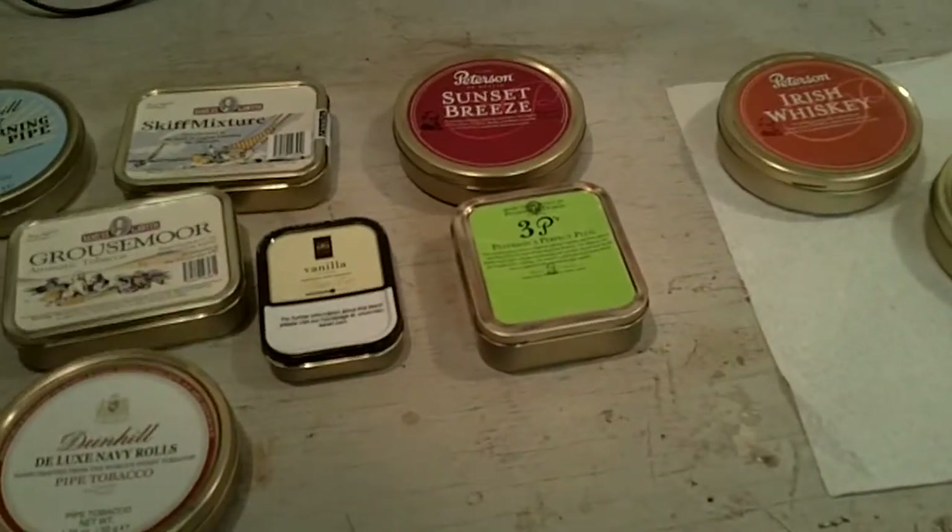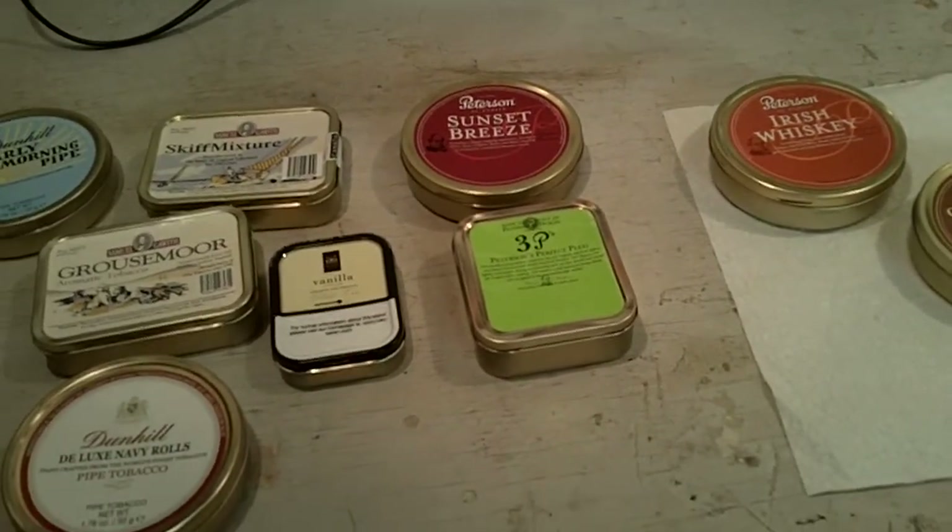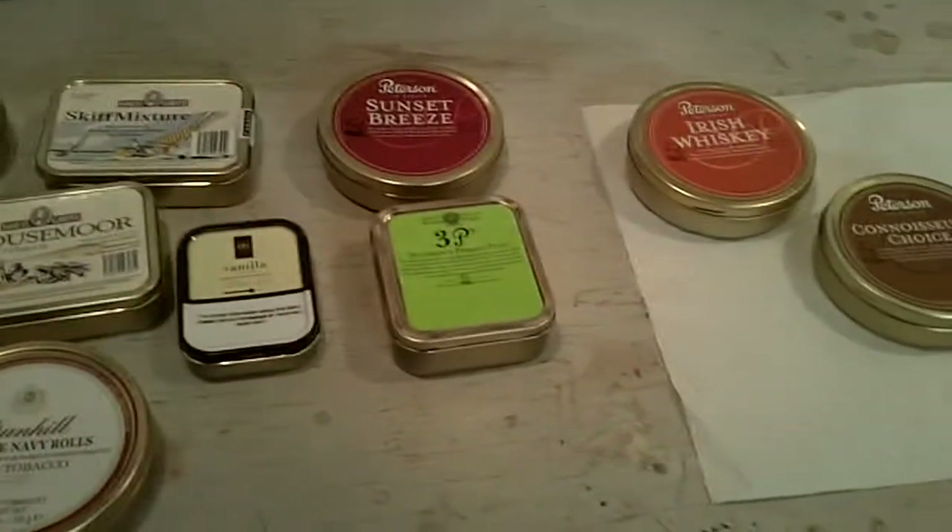I also have a jar of Peter Stokkebye Falcon Supreme. So that's what I've got on the go right now — two are open, the others are not.